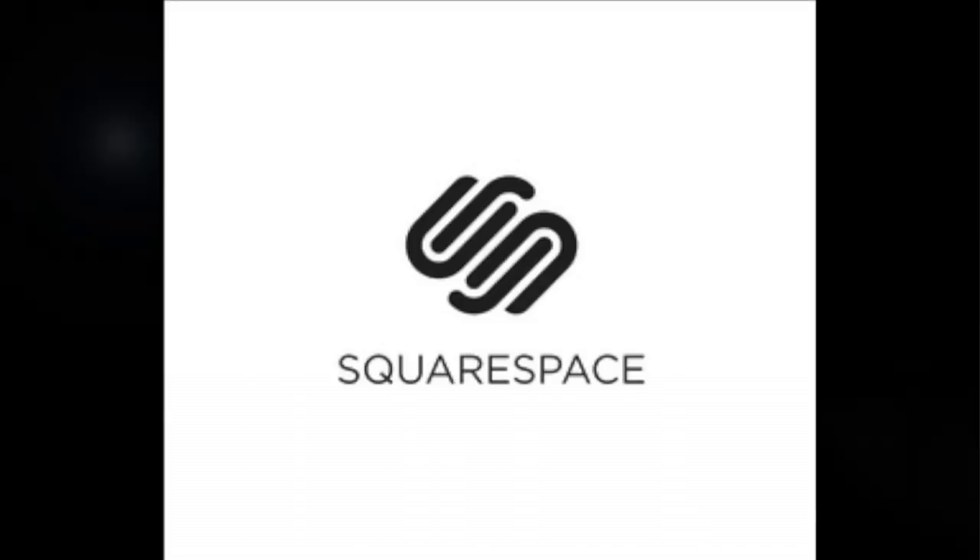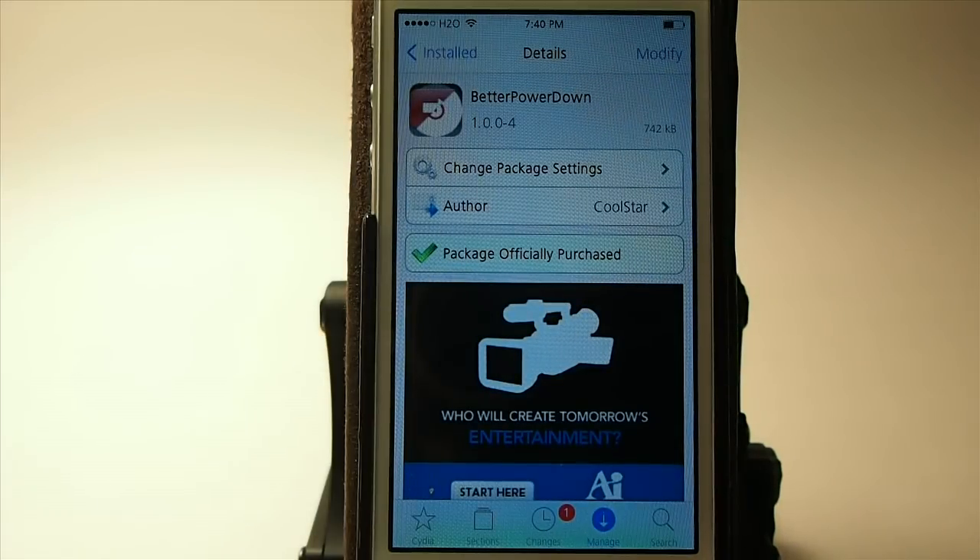Today's video is sponsored by Squarespace. Hey YouTube, it's your iPhone Captain and today we're gonna be doing the top 20 Cydia tweaks for 2014. Go ahead, kick back, get some popcorn, and let's get started.